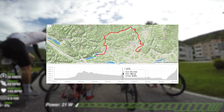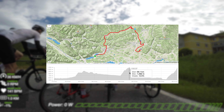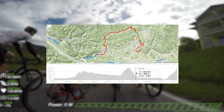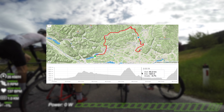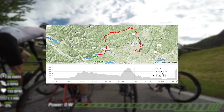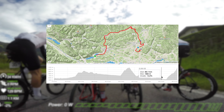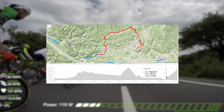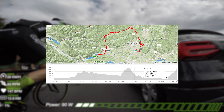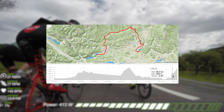The second climb starts in Strasbourg and finishes in Gunzenberg. The total distance is 6.6 kilometers, total elevation gain is 374 meters, with an average gradient of 6%. The highest point is around 1,080 meters above sea level.